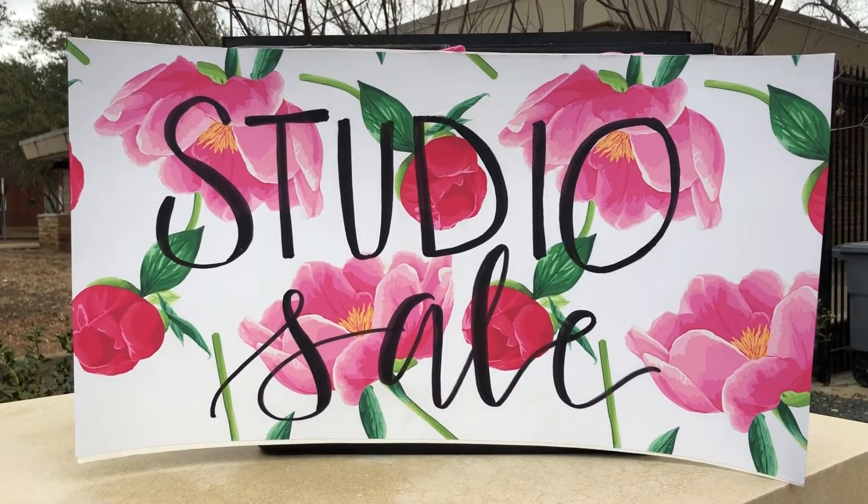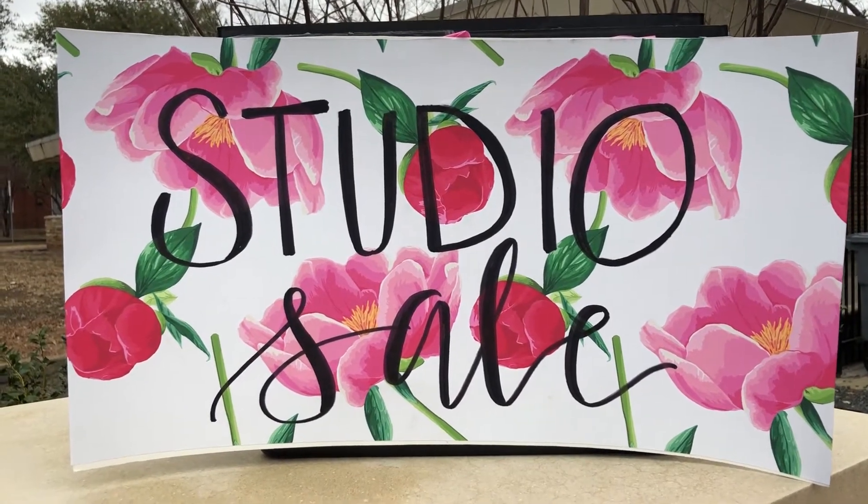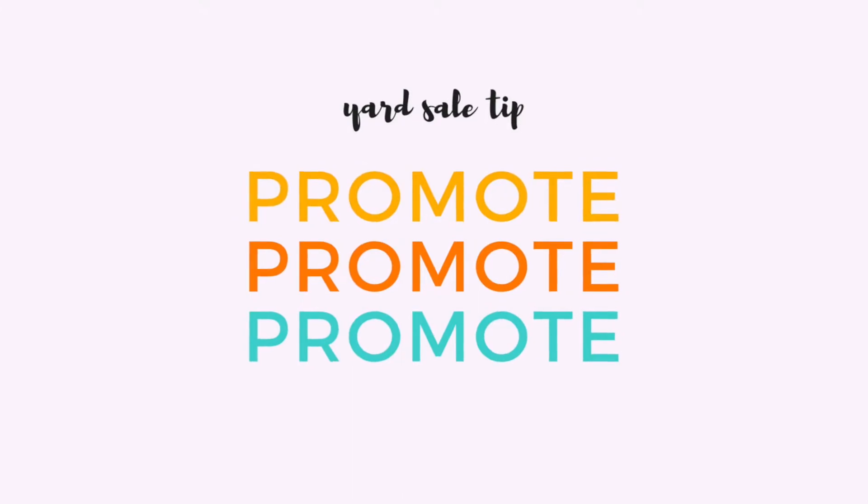The obvious first tip is to promote, promote, promote. Gone are the days when you just had to put an ad in your local newspaper. Now there are Facebook garage sale groups where you can post if you're having a yard sale, neighborhood Facebook groups or apps, Instagram stories, Facebook your own page — just promote it any way you can.